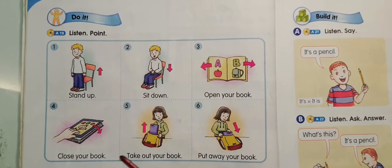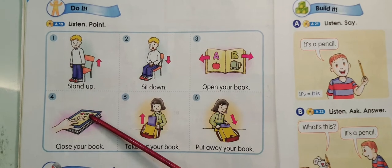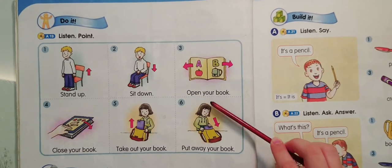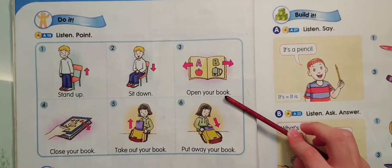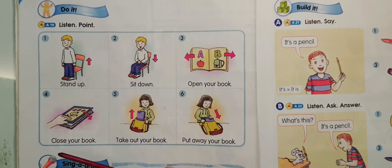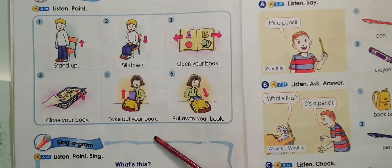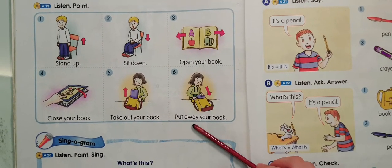Do it. Stand up. Sit down. Open your book. Close your book. Take out your book. Put away your book.